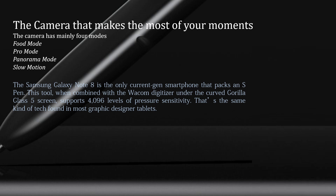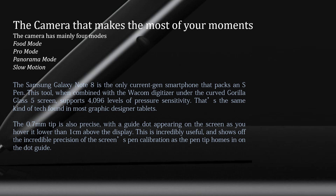The Samsung Galaxy Note 8 is the only current-gen smartphone that packs an S Pen. This tool, when combined with the digitizer under the curved Gorilla Glass 5 screen, supports 4096 levels of pressure sensitivity — the same kind found in most graphic designers' tablets. The 0.7 mm tip is also precise, with a guide dot appearing on the screen as you hover it lower than 1 cm above the display, showing off the incredible precision of the screen's pen calibration.